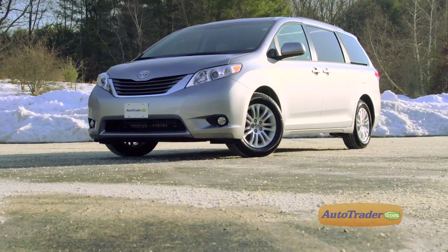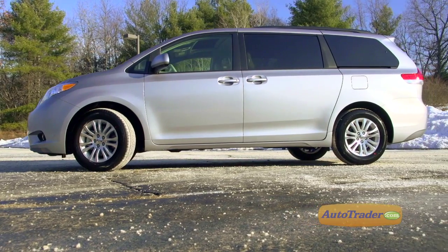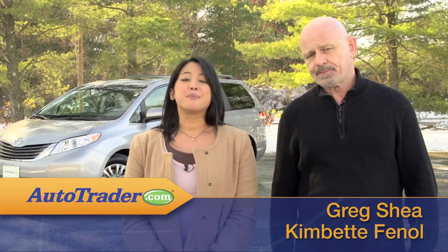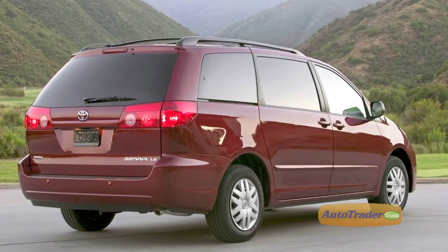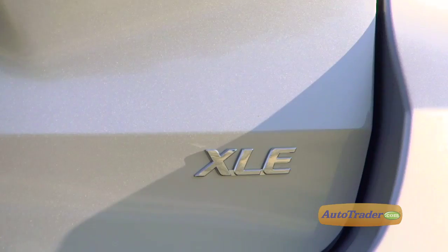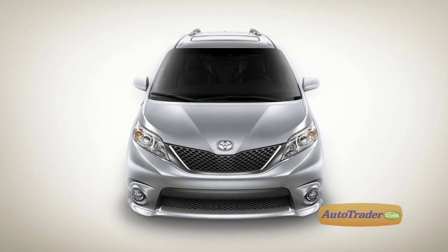While minivans may have fallen out of favor with some consumers thanks to the popularity of car-like crossover SUVs, the 2013 Toyota Sienna proves that you can teach an old dog new tricks. The previous generation Sienna was a bit bland on the outside and certainly not an invigorating vehicle to drive. All of that changed when the current generation was introduced in 2011, offering five trim levels wrapped in cool sculptured bodywork and even a sporty SE model that really is sporty.